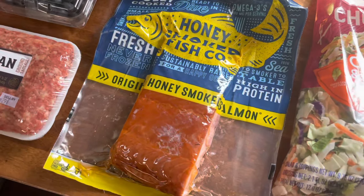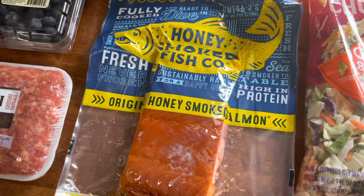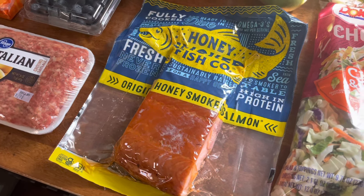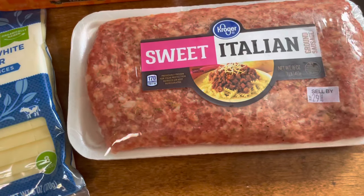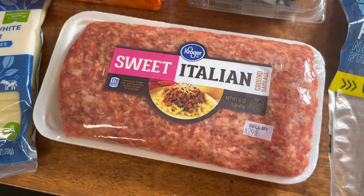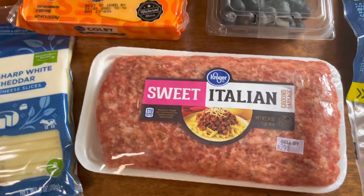I did get some honey smoked salmon for my husband. This normally is $15, which is wildly pricey, but it was on sale for $12 — and in comparison to an average roast, I think that's pretty good. We also got sweet Italian sausage, on sale for $3. I'm going to freeze it; I don't know what I'll make with it — something Italian-ish, maybe lasagna or some sort of goulash.